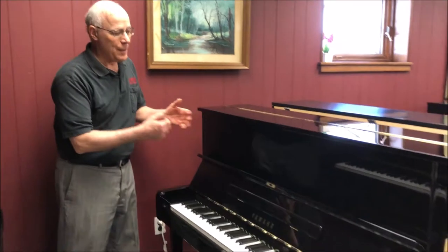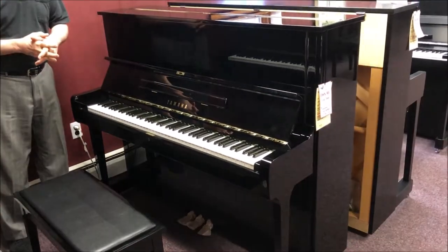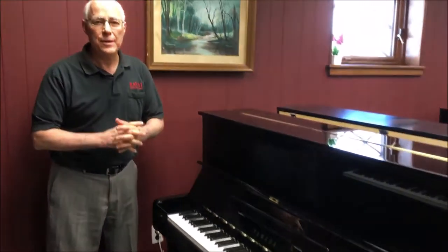Hi, I'm Tom, the manager, standing in the vertical piano room in front of this Yamaha U1 48-inch professional studio piano. The Yamaha U1 is actually very famous — it's one of the most recommended vertical pianos by piano teachers and piano technicians alike. It has long enough strings and a big enough soundboard to give you a very big sound, and has enough quality in it to satisfy a professional musician as a practice instrument.